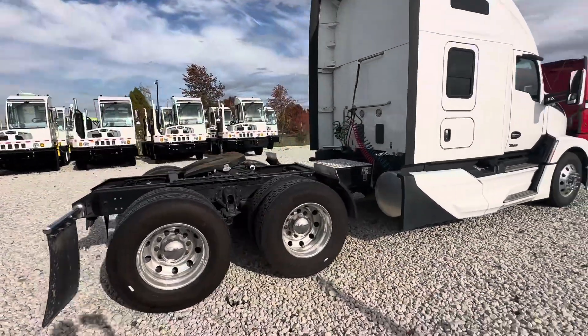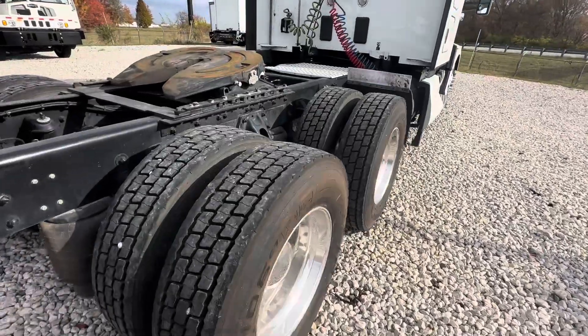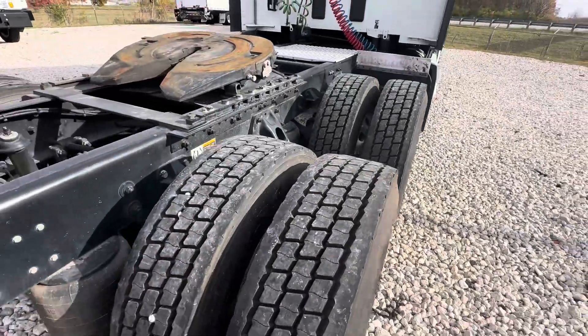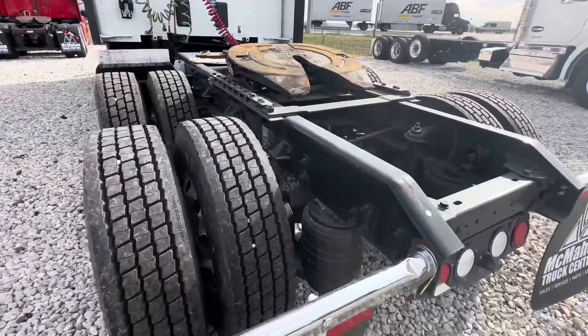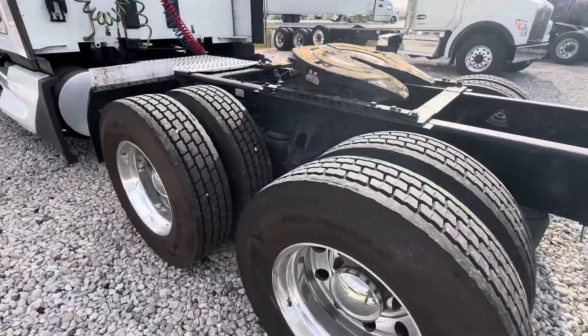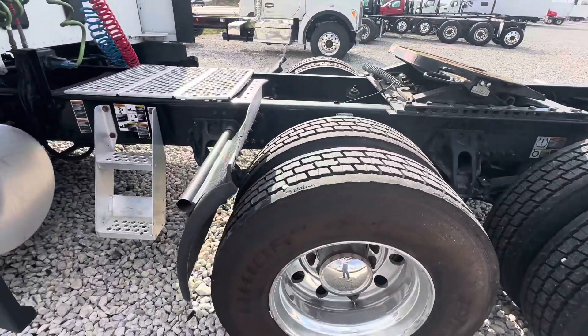Disc brakes all the way around. Drive tires are new — converging drives. Steer tires are new; I just had those installed a few weeks ago. Wheels have been polished.